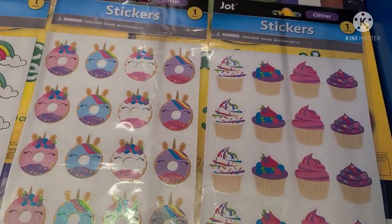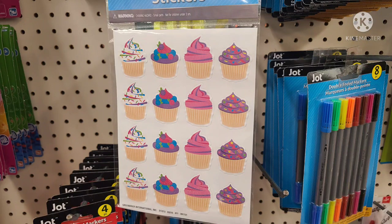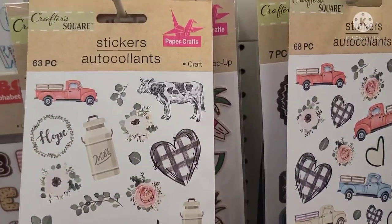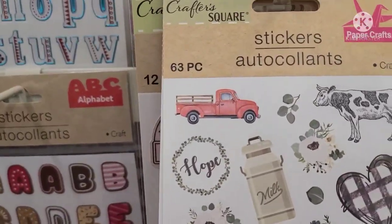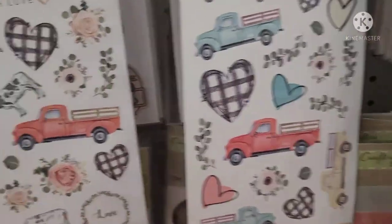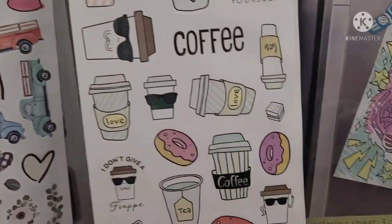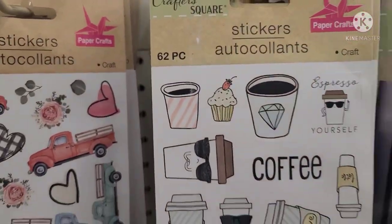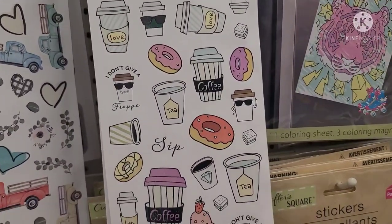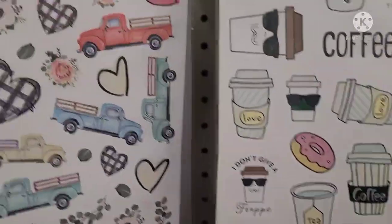They also got the cupcake sticker sheets — absolutely beautiful. These might be older but still beautiful. This is 63 pieces and says Homemade — Milk, Love, really farmhouse-y. Then there's one with trucks, and my fave of them all is 62 pieces with the coffee stickers saying espresso yourself, coffee, tea, I don't give a sip. Really, really pretty.